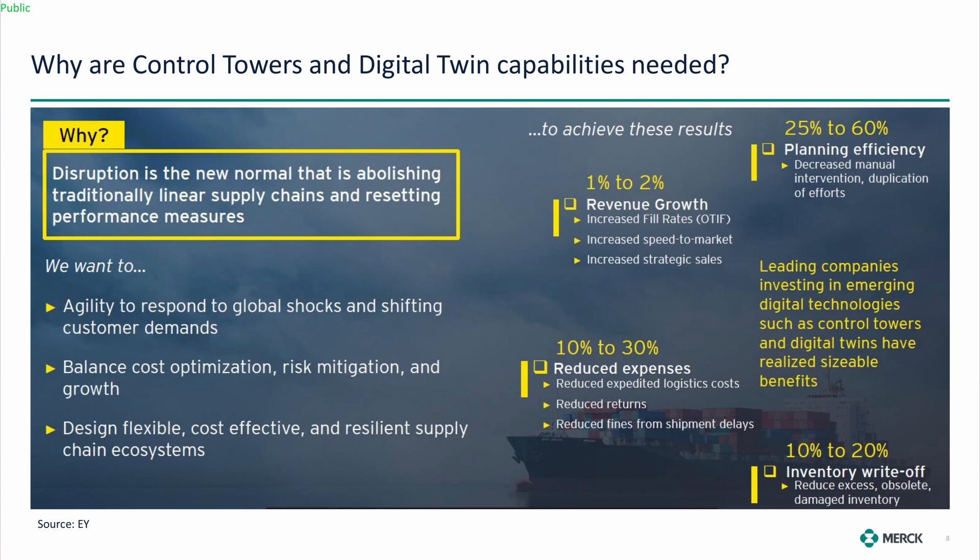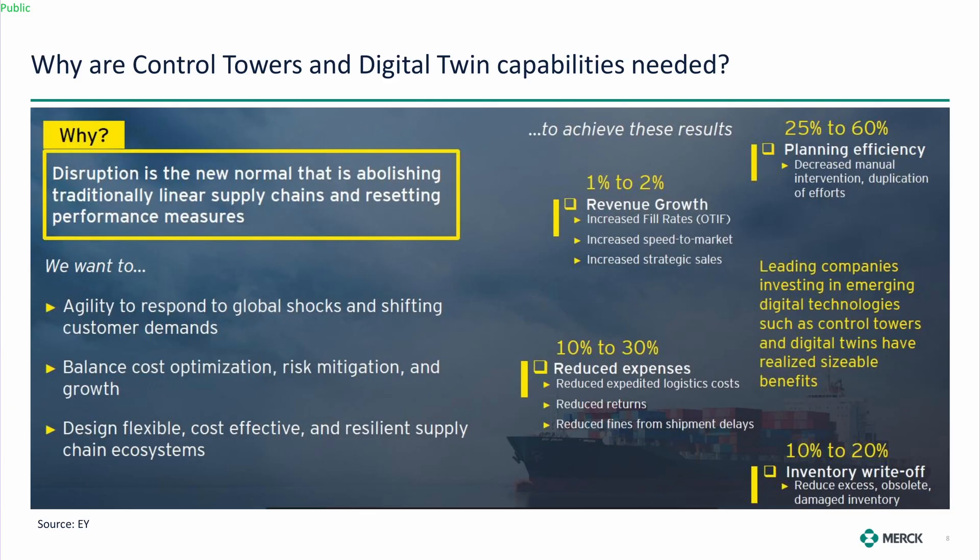We want to be able to react and also benefit from an ROI perspective. We're starting to realize some of these percentage improvements — ranges that EY came up with. We're not so much focused on revenue growth just yet, but reducing expenses is absolutely a target, and some of those numbers are accurate.